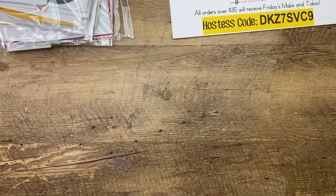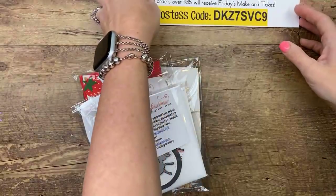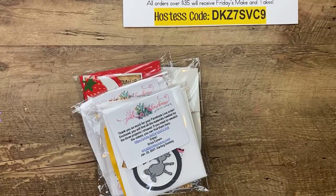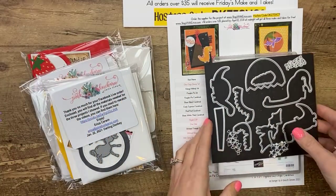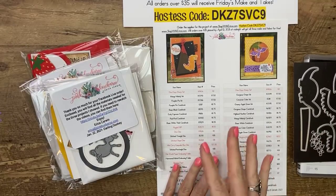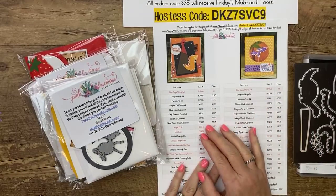I do have a drink over here but it's not water. My one vice in life is Diet Coke — I know, don't tell me. Don't take my one thing away from me. This week's Facebook Friday is all about Dino Days. If you haven't joined me for Facebook Friday before, I always pick one bundle or stamp set and we make three projects with it. That's what we're doing this week.